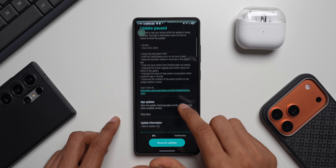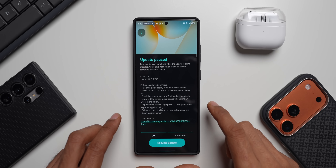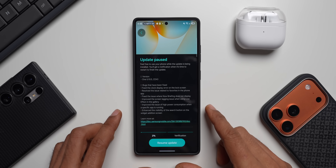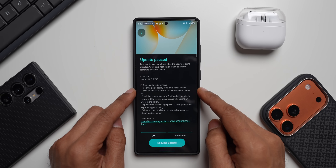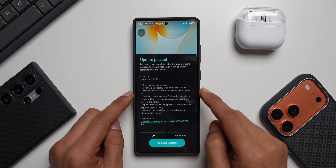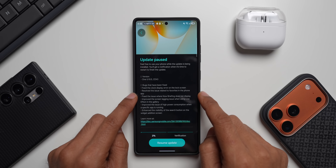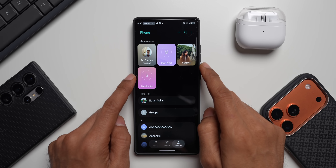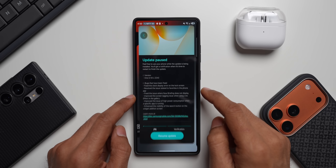Now in the change log, we don't see any new features mentioned here. So whatever we had to get on One UI 8.5, we have already got it — no new features being added now. It says fix the clock display error on the lock screen. If you have been facing any issues with the clock on the lock screen on One UI 8.5, this is going to fix it. It also resolves the issue related to favorites in the phone application — if you had any issues setting or displaying favorites, that issue has been resolved.